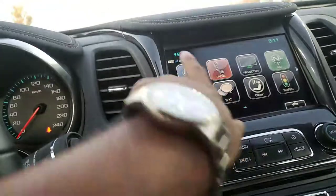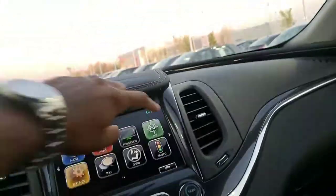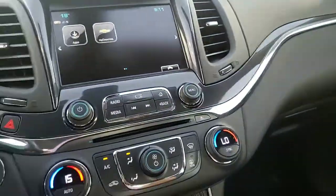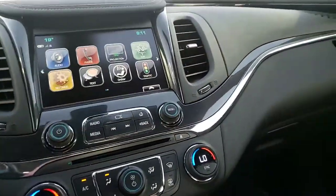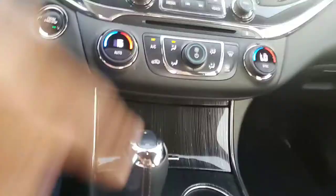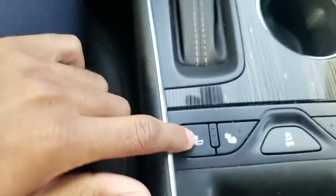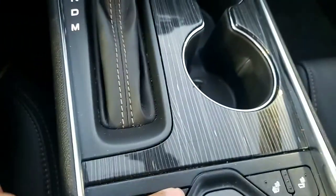This vehicle does come with built-in Wi-Fi, as you can see here, so you can connect without using your data. You have navigation, Bluetooth, OnStar, and traffic information. You also have dual zone climate control with heated seats for both the passenger and driver.